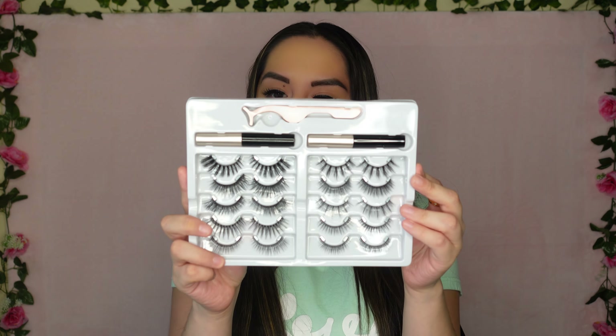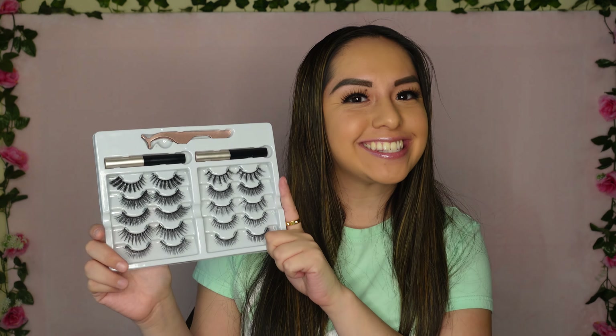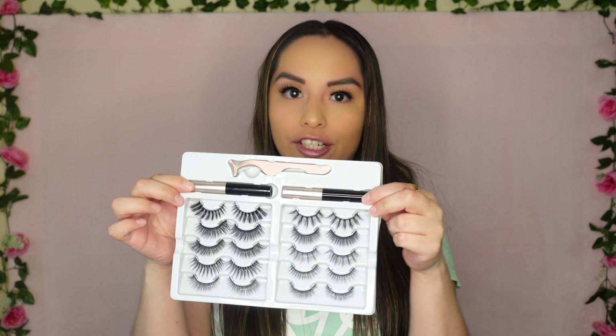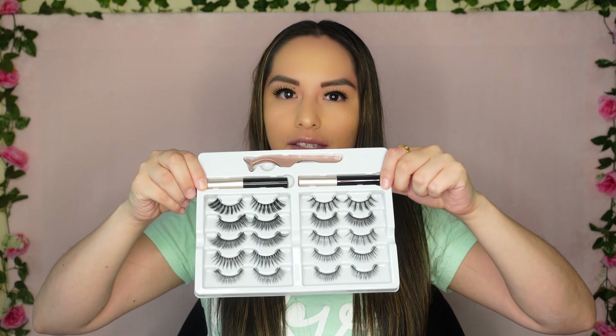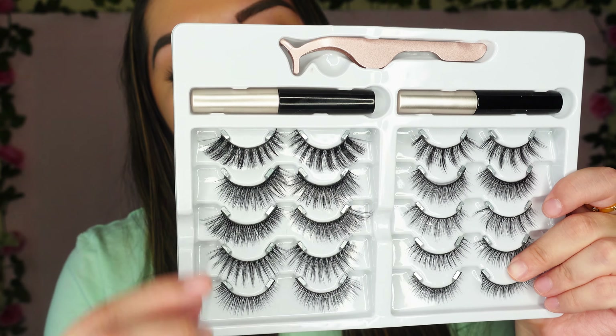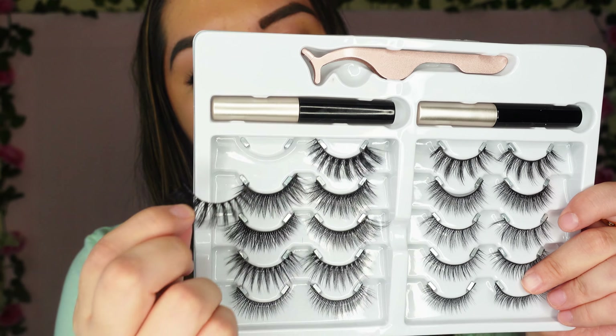The latest kit I've tried by Viciley Cosmetics — and again they do magnetic eyelashes with no visible magnets — comes with are you ready for this? Ten pairs of eyelashes, yes ten pairs! It also comes with two liquid magnetic eyeliners. They don't have the pen in this kit, but they do still give you two magnetic eyeliners.